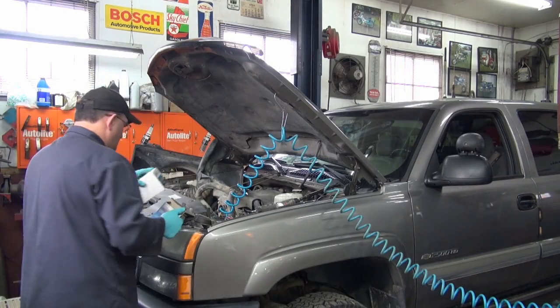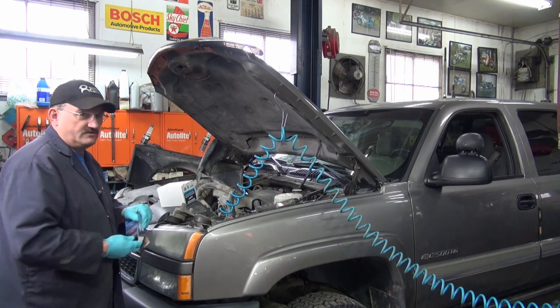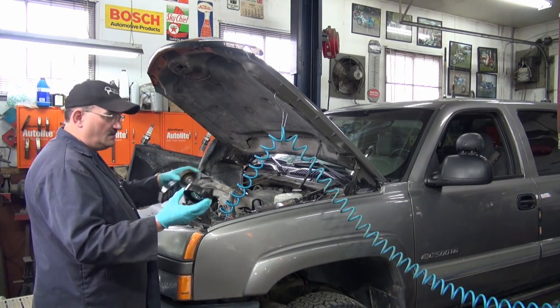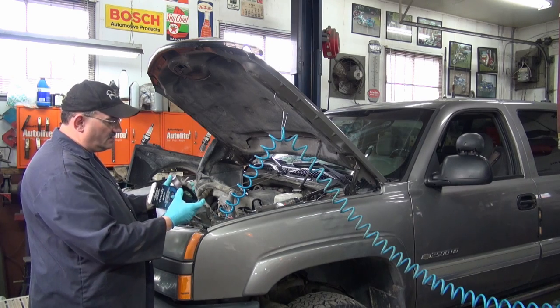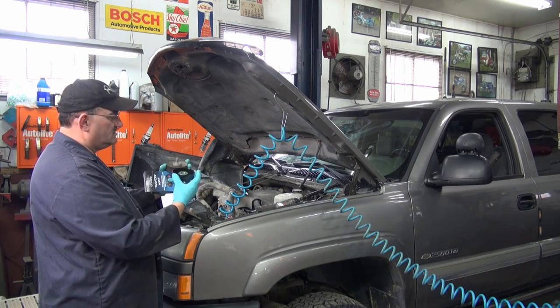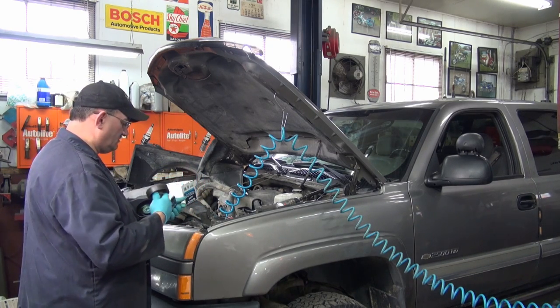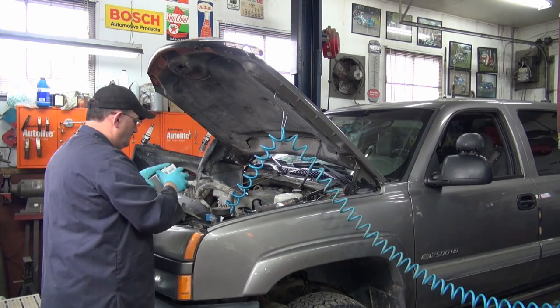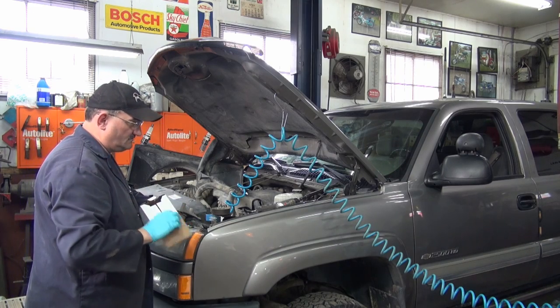They just delivered our parts — it's pretty good here, you can get all your parts delivered, they drop them right off to the shop. We have the new idler, which is pretty cool — I just got to take that bolt out. And then we should have the new tensioner.